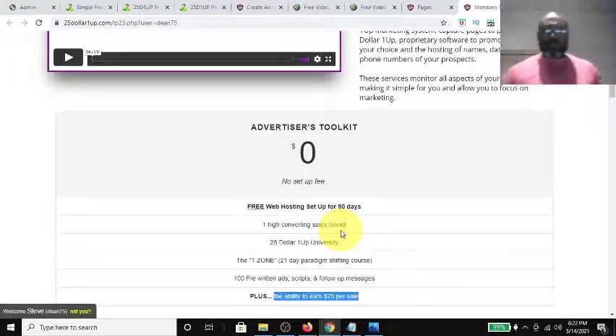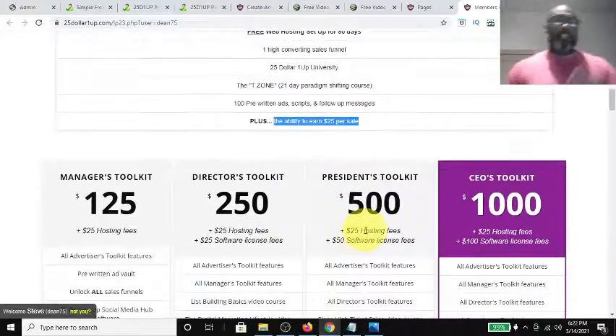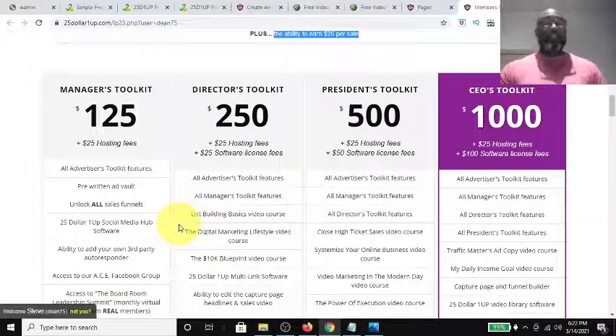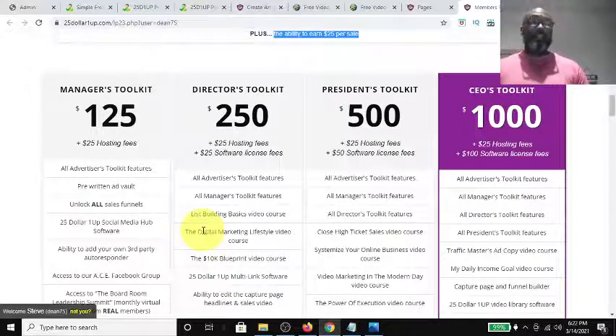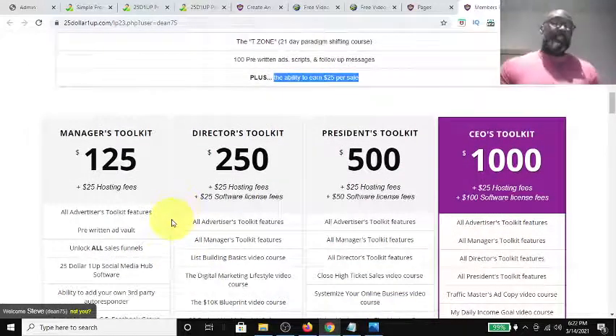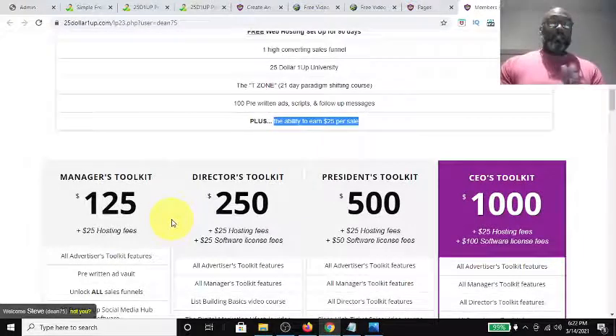There are four categories beyond the free level. You have the Manager's Toolkit where you can make $125 commission, the Director's Toolkit at $250 commission, the Presidential Toolkit at $500 commission, and the CEO Toolkit where you can make $1,000 in commission — direct pay.